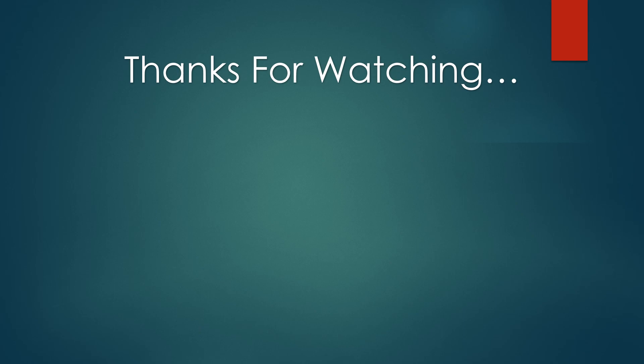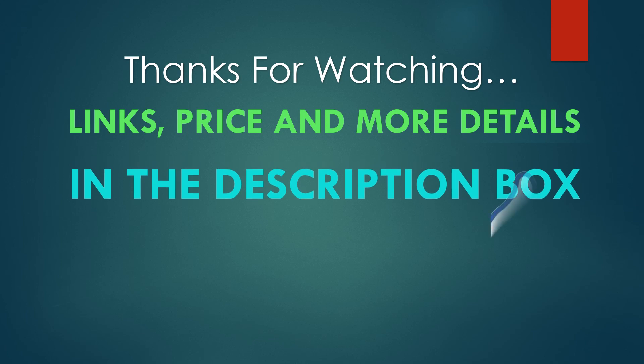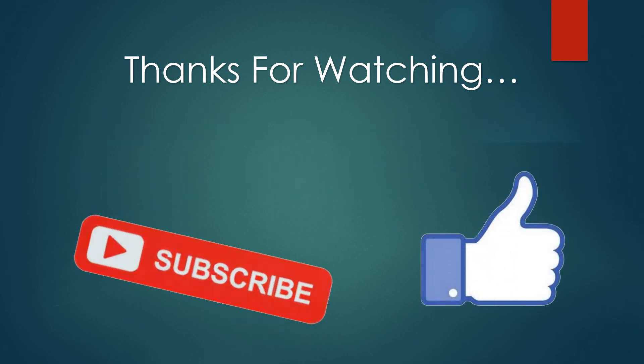Thanks for watching. You can find links, prices, and more details of these products in the description box. If you liked this video, please like and subscribe.